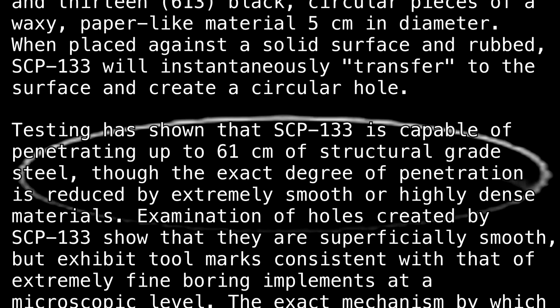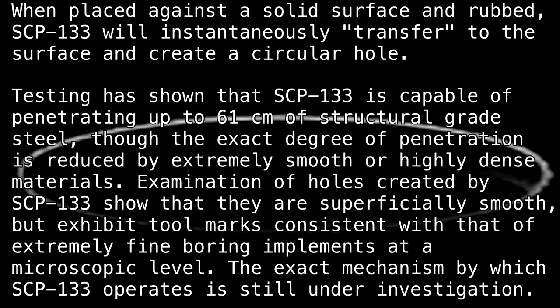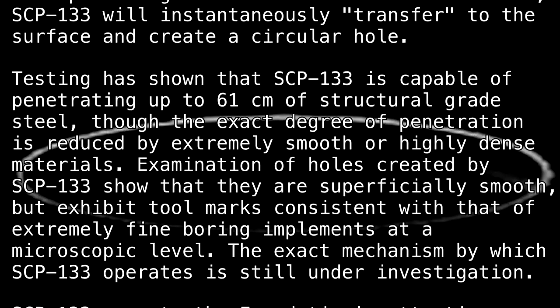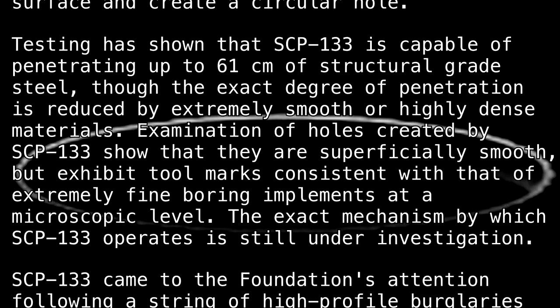Examination of holes created by SCP-133 show that they are superficially smooth but exhibit tool marks, consistent with that of extremely fine boring implements at a microscopic level.